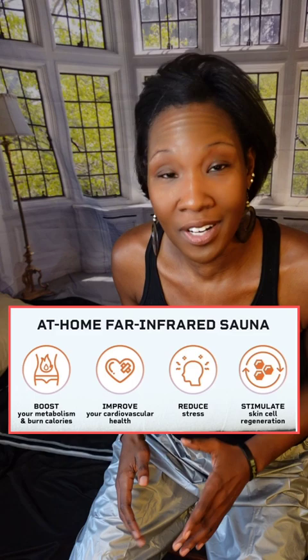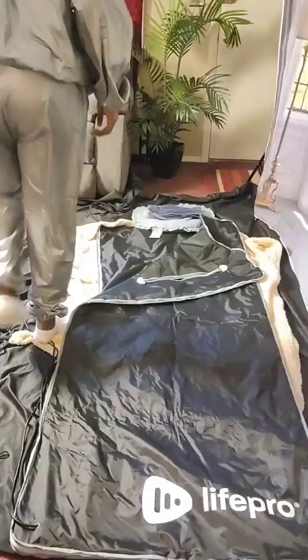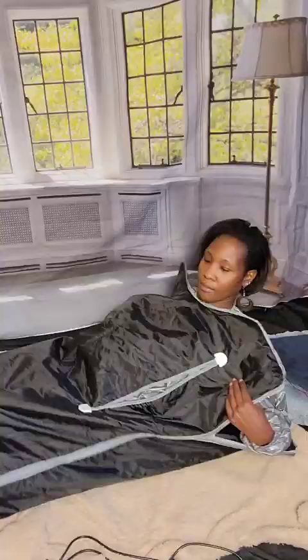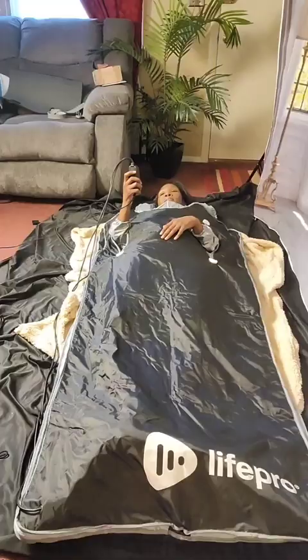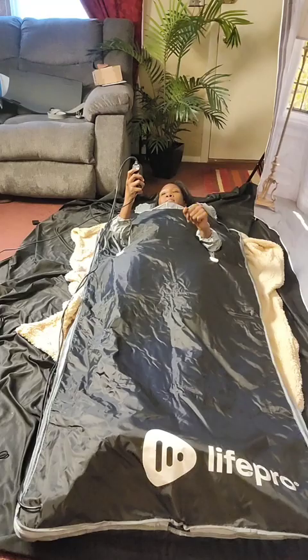Your body will feel totally relaxed because it helps to increase blood circulation, and it also helps to increase your heart rate, which in turn energizes your body. I normally do a 35-minute session with temperatures around 131 to 141 degrees Fahrenheit. Because the heat from the blanket stimulates your lymphatic system, it opens up your pores and causes you to sweat and release toxins, dead skin cells, and all other unwanted impurities from your body.